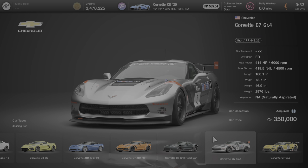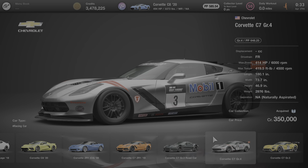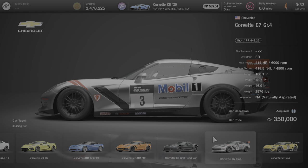Hello everyone and welcome to another edition of All About the Cars of Gran Turismo 7. In this video we're going to learn all about the Chevrolet Corvette C7 GR4.